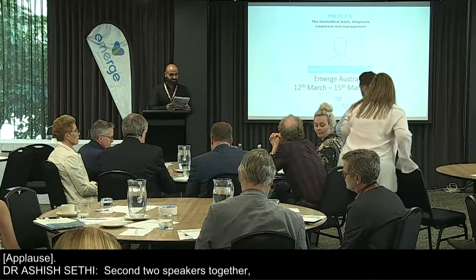For the second session, we have got two speakers together. The first is Dr. Ryan Kelly and Melissa Rogerson from the School of Computing, University of Melbourne, presenting on ME-CFS Research in Human-Computer Interactions. Over to you.